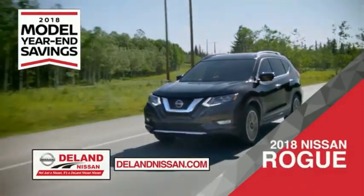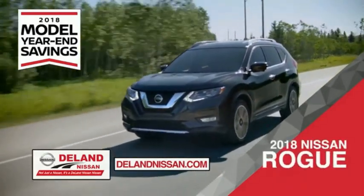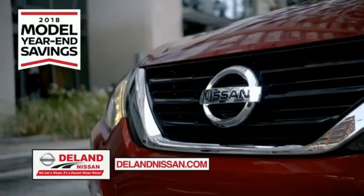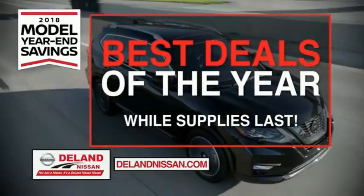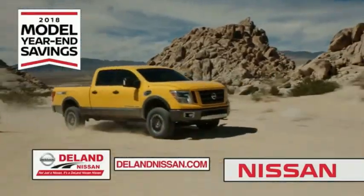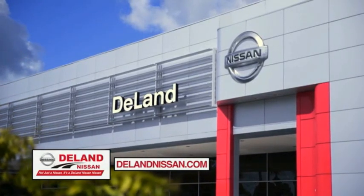Or the family-friendly SUV crossover — the 2018 Nissan Rogue or Rogue Sport. Or work smart and play hard in the 2018 Nissan Frontier truck. Save big on all 2018 models before the end of the year, but only while supplies last. It's not just a Nissan, it's a Delay Nissan.